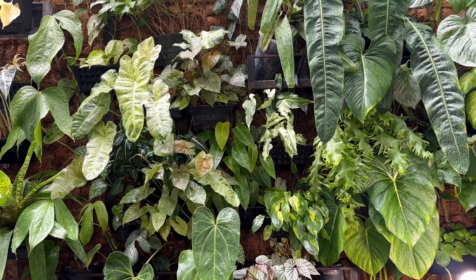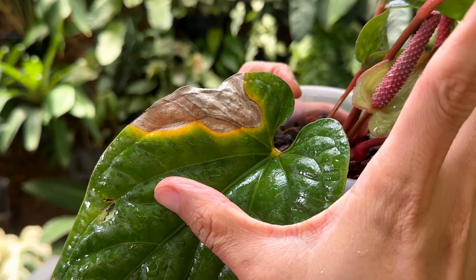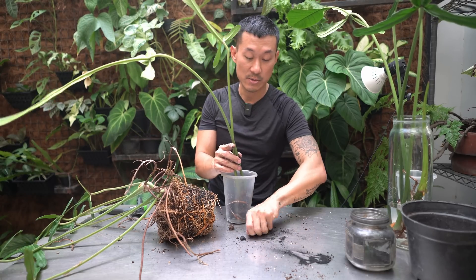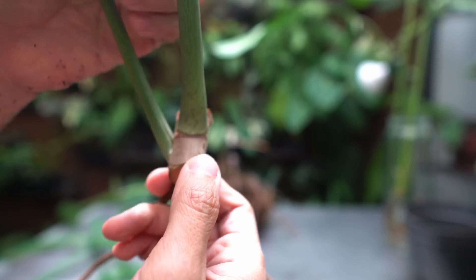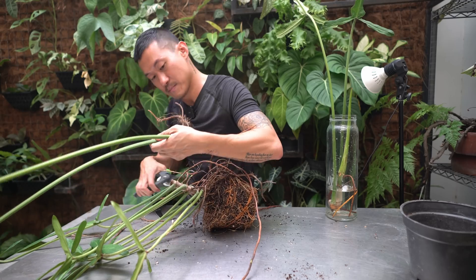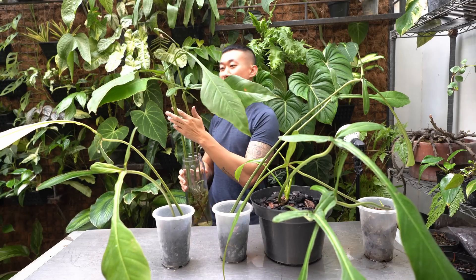A healthier plant that is well-fed will have a better immune system, which makes them resistant to pest bacteria, fungal, and viral infections. It may also encourage the plant to grow fruits and flowers. And when you have a plant that is well-fed with nutrients, it's storing nutrients in its leaves and stems. When you cut it up and propagate it, the success rate is much higher and the process is a lot easier and faster.